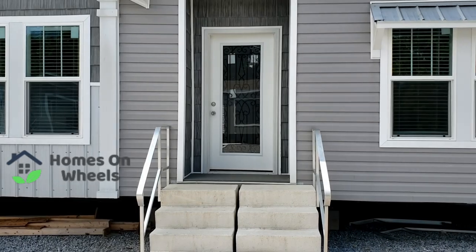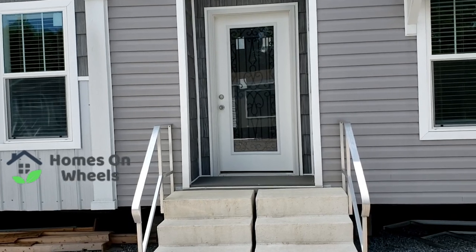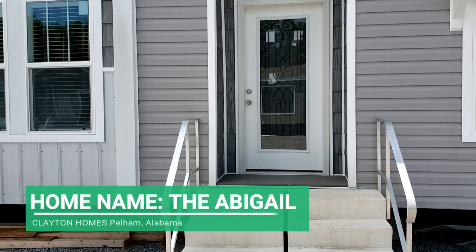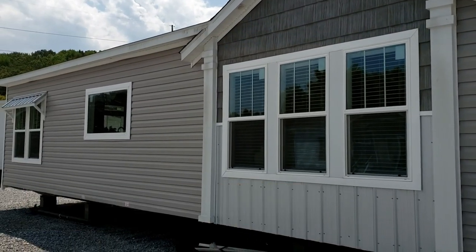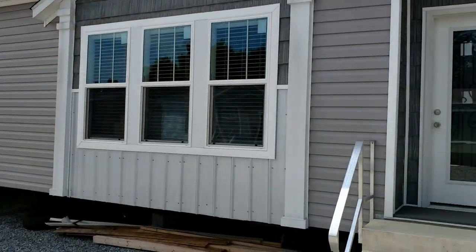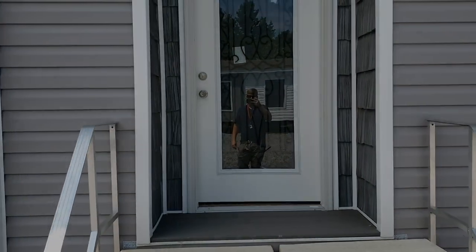Hey guys and welcome back to Homes on Wheels. My name is Brandon if you're new to the channel. Today we're going to be taking a tour of the Abigail. This home is absolutely a stunner. You're going to be surprised as I am when we open this door as to what it looks like on the inside. It is massive. Let's take a look.